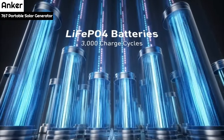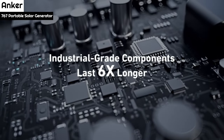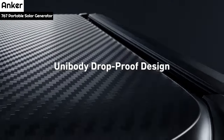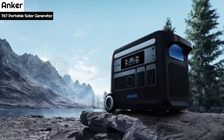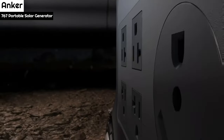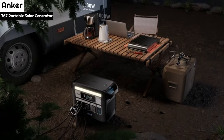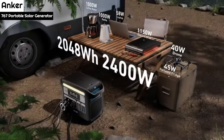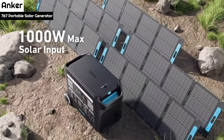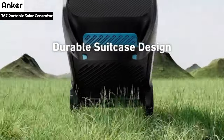This display feature is fairly standard across other power banks on the market, but the ability to control the power station remotely via the Anker app is impressive. What sets the Anker 767 apart is that it charges entirely in about 2 hours, with Anker claiming 0 to 80% in 1.4 hours and 0 to 100% in 2.5 hours. In testing, it reached 80% in 1 hour and 25 minutes and 100% in an hour and a half, in line with the advertised charging time.